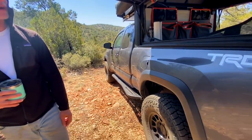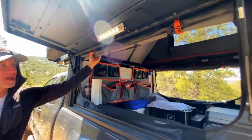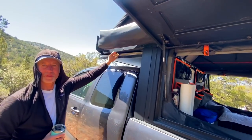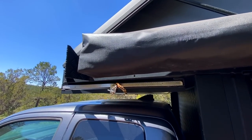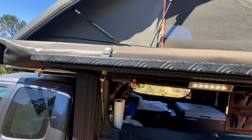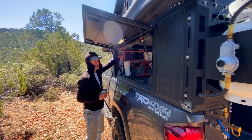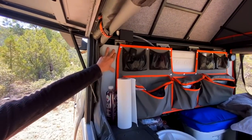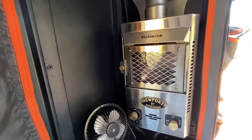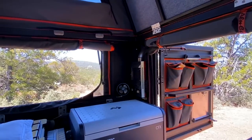I did the build in three rounds. First was just the shell install with options — I got the canvas bags, an awning, and a fold-out table so I can cook outside. Second round I added the 13-gallon water tank, which puts weight right in the center of the vehicle, and the Dickinson fireplace. The Alucab installers handled all of that.